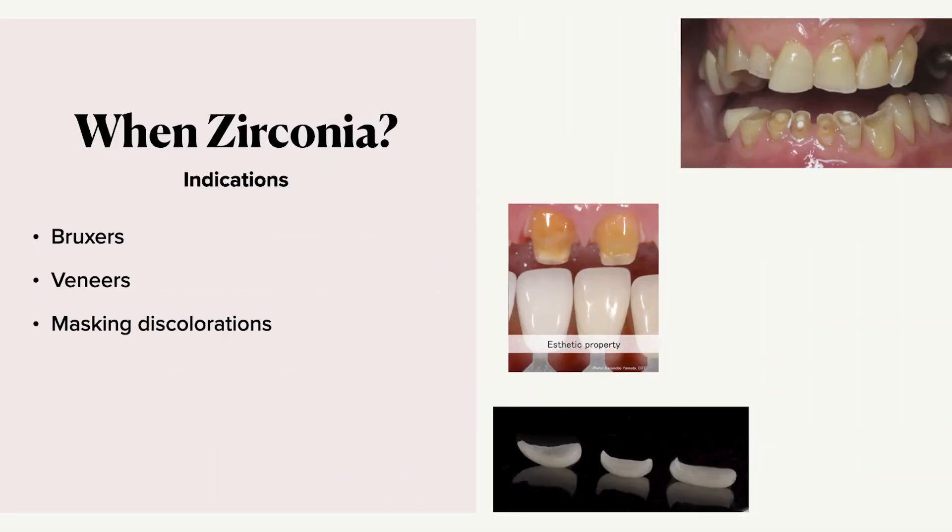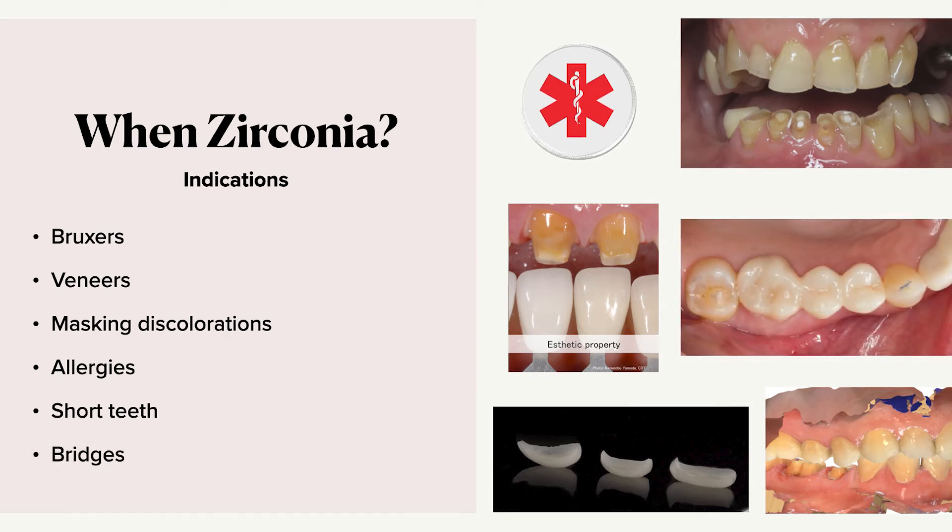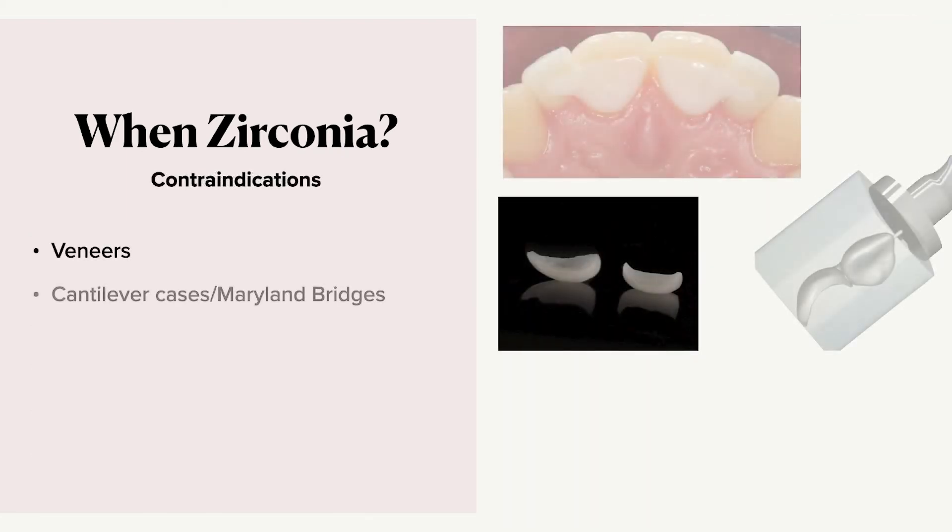It's great at masking discolorations because it's a little bit more opaque than glass ceramics. It's great for people with allergies because it's very biocompatible and soft tissue reacts very well to it. It's also good for short teeth — we can do less preparation and then bond it so that it stays put. For bridges it's fantastic, especially anteriors, because we're metal-free and it's really strong. Traditionally, veneers and cantilever cases such as Maryland bridges were avoided due to bond strength concerns, but now we have Panavia cement with an MDP monomer that allows us to bond to zirconia.